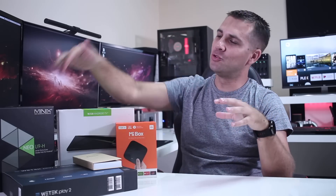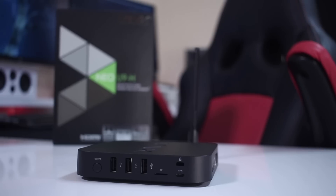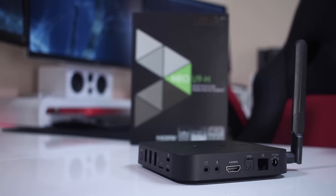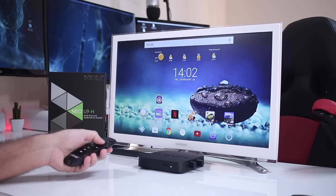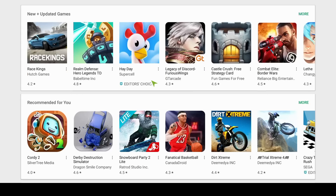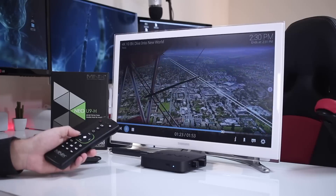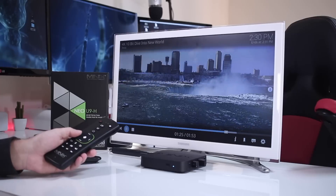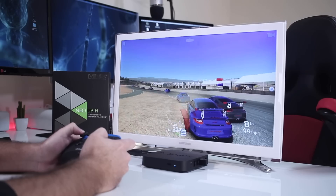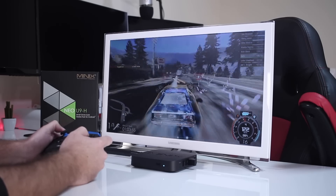Next we have the Minix U9H, also released in 2017, and it is still the best pure Android TV box available on the market right now. It runs pure Android, which has its own advantages and disadvantages, but one of the biggest advantages is access to the full Play Store. It's capable of playing any video format and powerful enough to run any available game on the Play Store, and it's also one of the best experiences I've had in terms of game streaming.